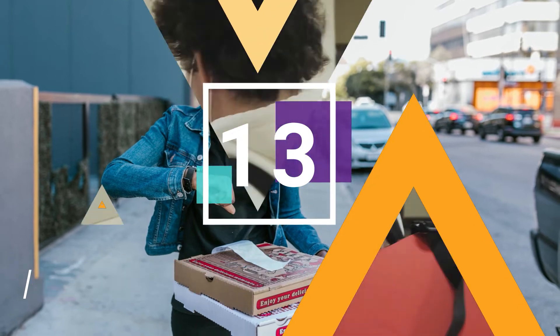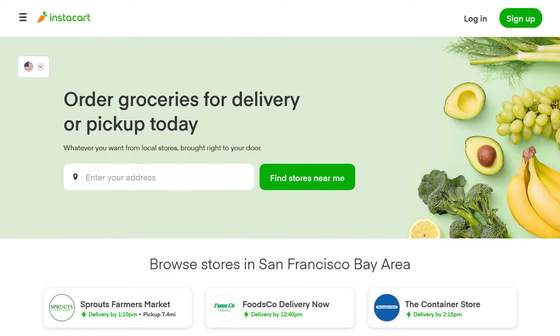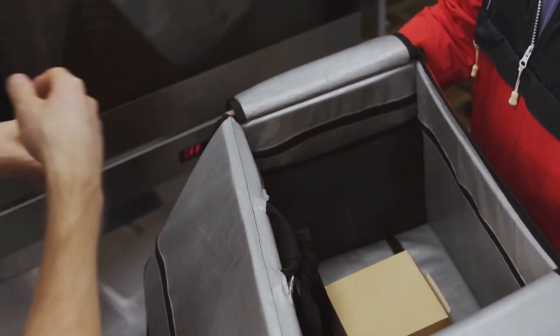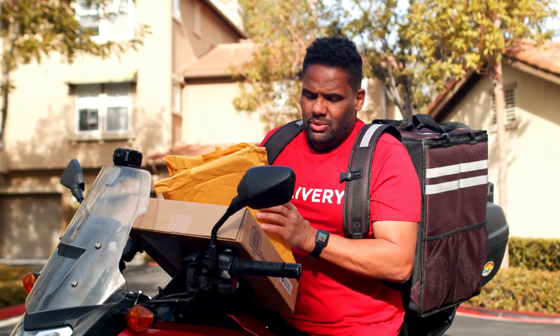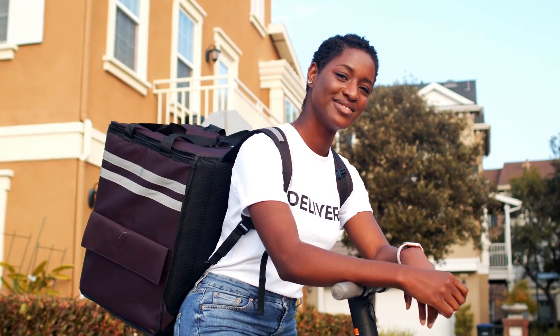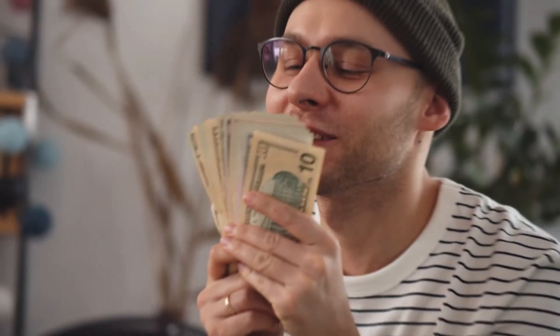Number thirteen: food delivery service. This is another great side hustle for people who have a car. First, register with services like Uber Eats, Instacart, or DoorDash. Then all you need to do is pick up meals from restaurants or cafes and bring them to customers' homes. If you don't have a car but live in a dense district, you could also use your bike — some people even use e-scooters to get through busy city traffic. On top of your payment, you can also make additional money from tips.